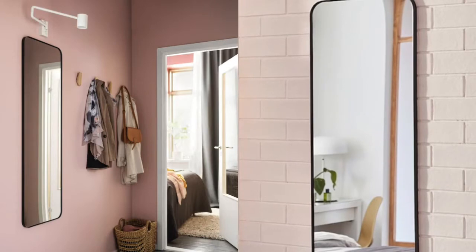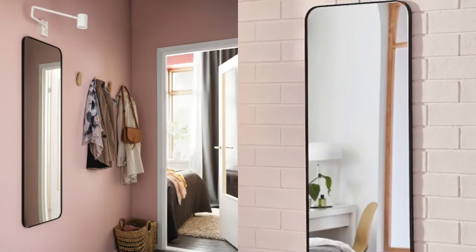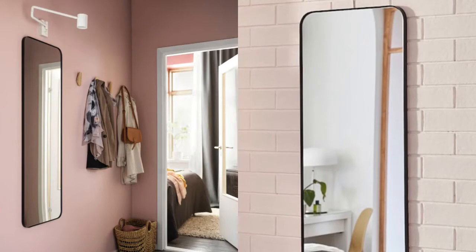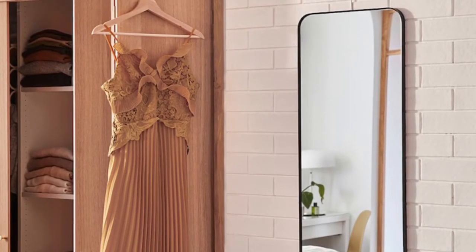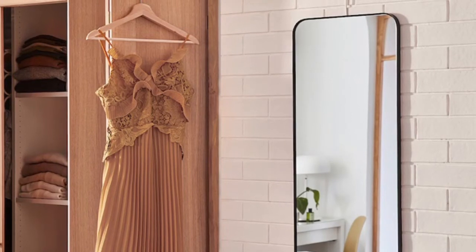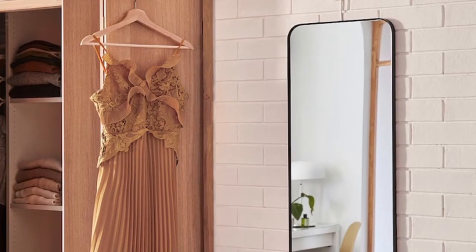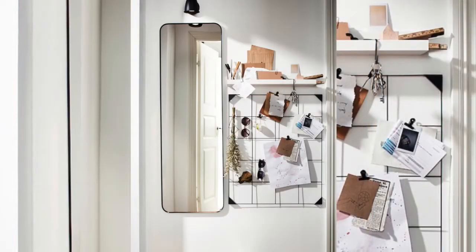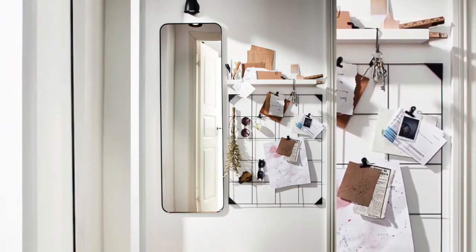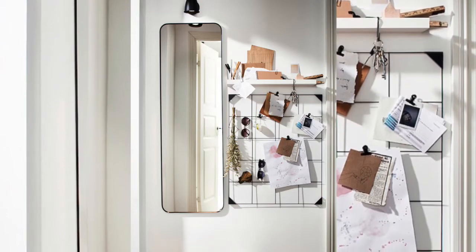Any black accents just automatically make your room look really nice and well put together. This mirror is also such a great size — not too big, not too small. For the price it's definitely something you should invest in. It's on my wish list and I do intend to get it. It's so nice, so timeless, very minimalistic, and it will definitely add a little bit of character.